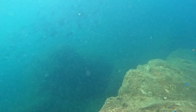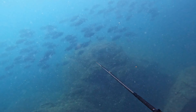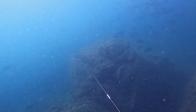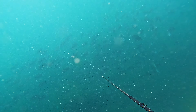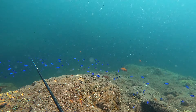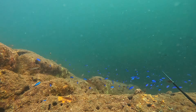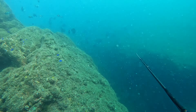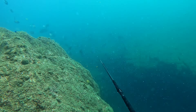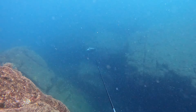I didn't catch any fish that day. On a different day, I came back and found a school of large-scale blackfish, or gure in Japanese. I missed a few shots because they were a bit skittish. I tried hiding behind some rocks to ambush them, and finally I got one.